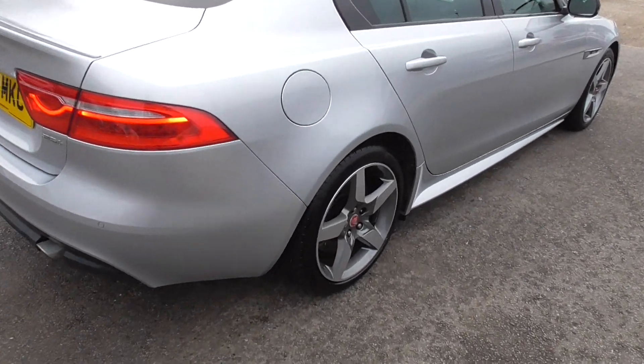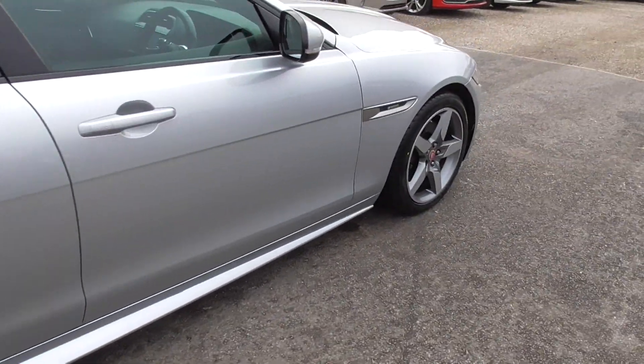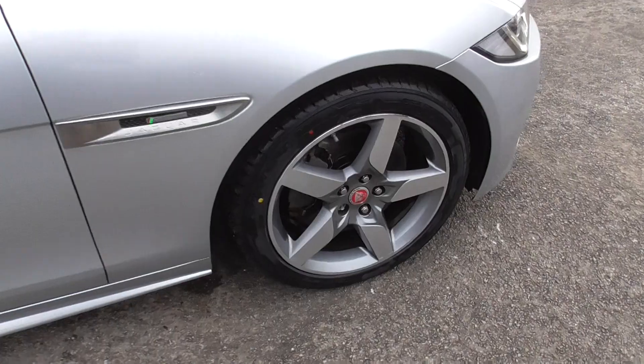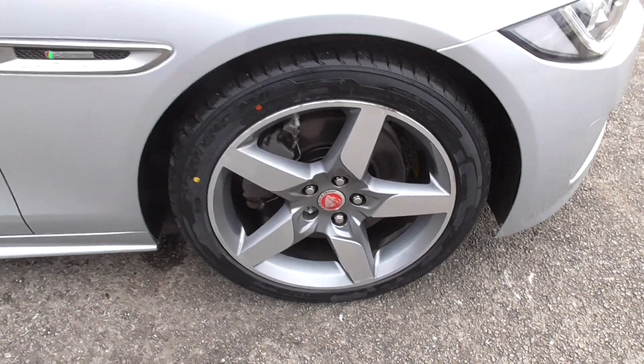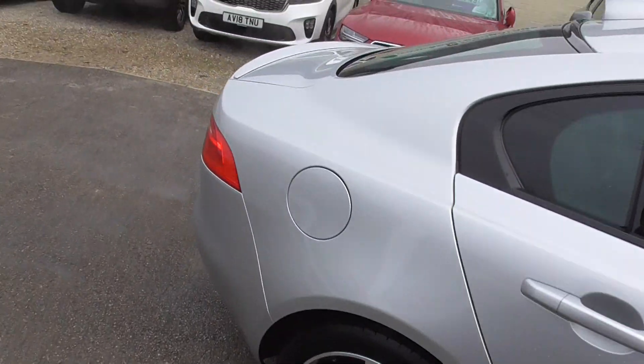Lovely wheels on it with a diamond cut finish, all pretty much unmarked. Front wheel there in really good condition. Brand new tyres on the front, and decent tyres on the back — but they are brand new up front.